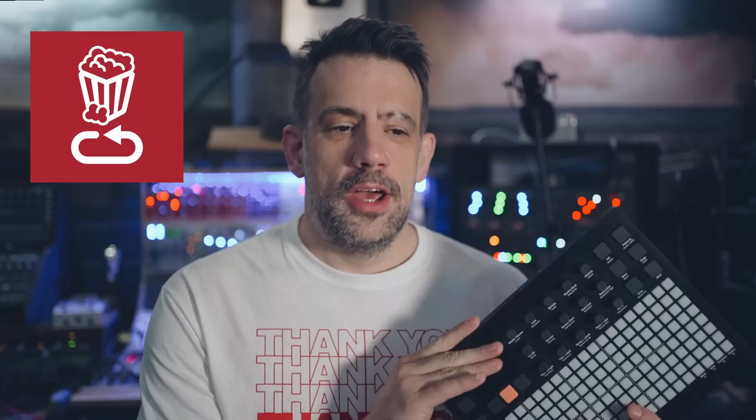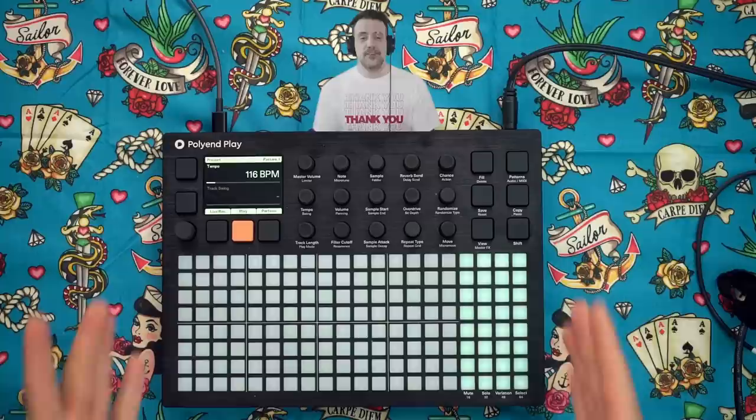I'm pretty excited to see Looppop's video to see how he uses it — I believe he and I are the only YouTubers with pre-release versions, and the link will be in the description. If you're one of my subscribers you probably know that since the beginning of the company I've always been a massive fan of Polyend and they just keep raising the bar. So without further ado, let's check this thing out.